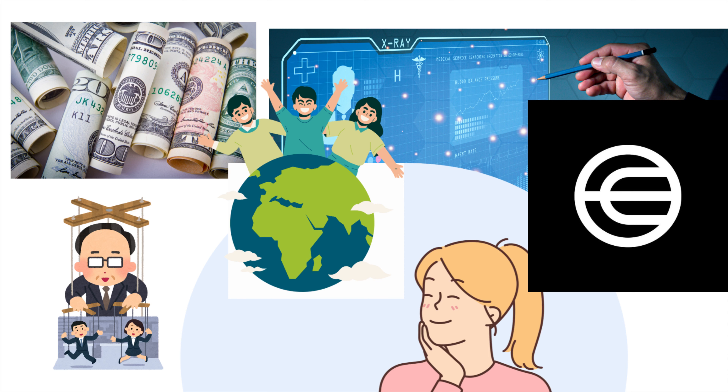WorldCoin is a digital currency, much like the money you use in your bank account, but it's entirely virtual. Instead of physical coins or bills, WorldCoin exists as data on the internet. What makes it different from regular money is that it's built on something called blockchain technology. Think of a blockchain as a digital ledger, like a giant spreadsheet that keeps track of all WorldCoin transactions.